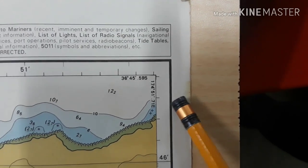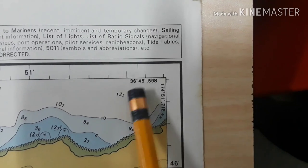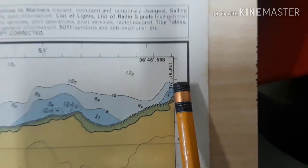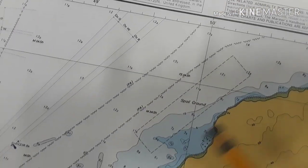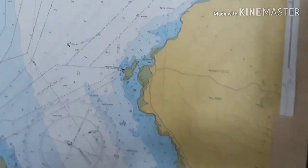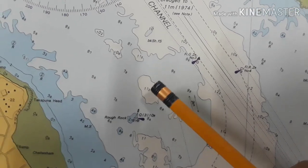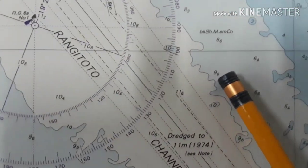The corner coordinates are 36 degrees 45 minutes 59 seconds south — that is the latitude. The longitude is 174 degrees 51 minutes 71 seconds east. As you can see, this wavy chart symbol is called the submarine cable. This circular wavy or jelly-like symbol is called the contour. And numbers like 11 and 9 represent depths in meters.